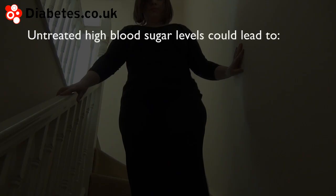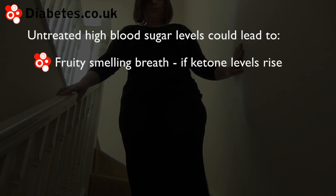If blood glucose levels rise without being adequately treated, the following symptoms may develop: fruity smelling breath, nausea, and coma.